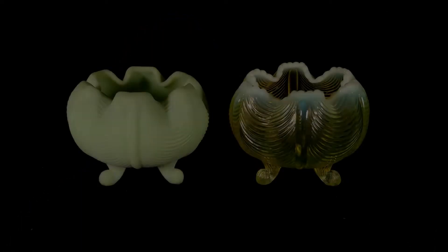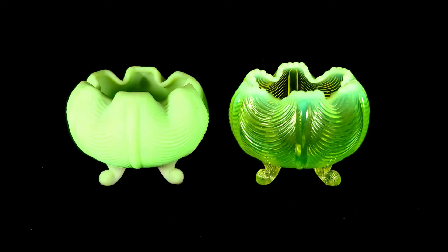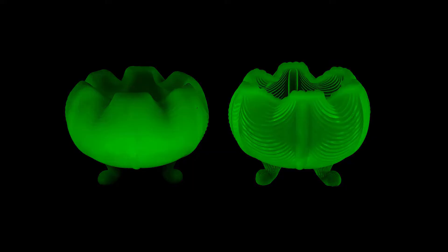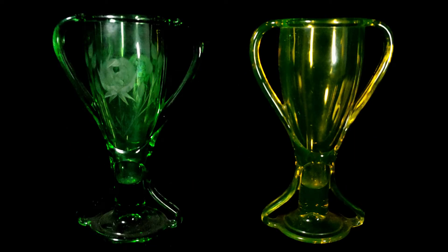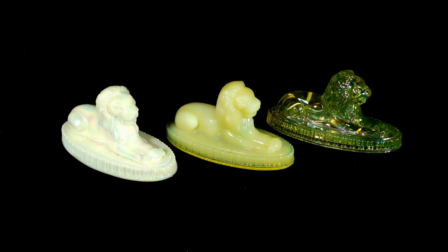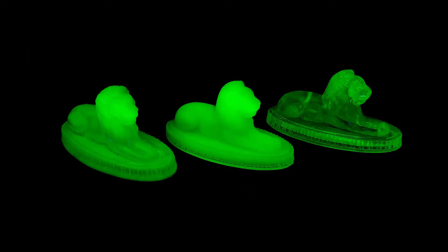So now you understand that the indoor color of the glass is really what makes the difference between uranium glass and Vaseline glass. But you might be asking yourself, do they glow the same way under a UV light? Well, the answer is no. Typically, Vaseline glass has some of the highest concentrations of uranium, making it glow very brightly under a UV light. Though all uranium glass does illuminate under UV, it's the amount of uranium oxide used to produce that glass color that makes the real difference.